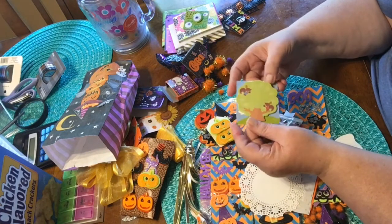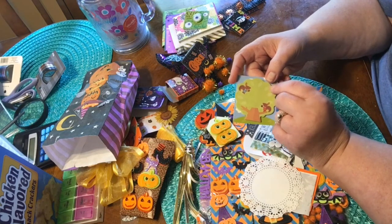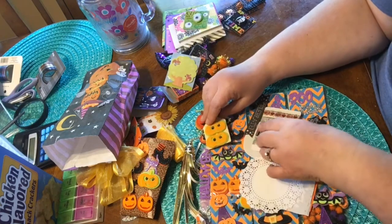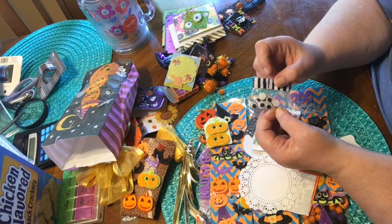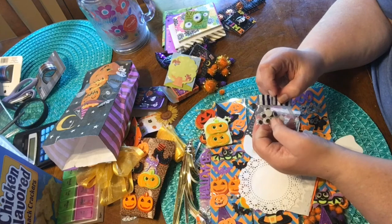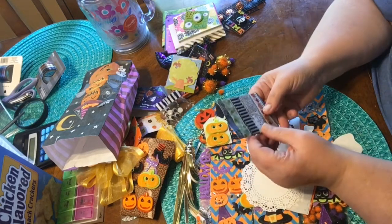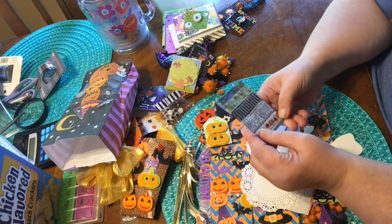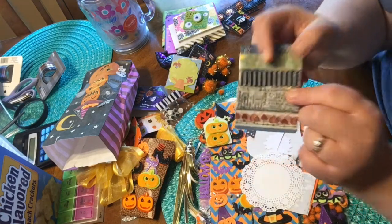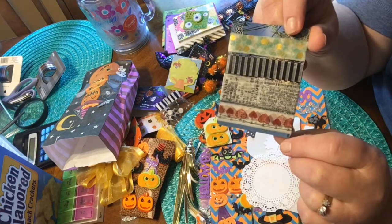Oh this is cute — I'm going to hide this from my daughter, she loves little post-its. And some googly eyes — believe it or not I only have big ones, so these smaller ones are great, thank you so much. Oh, and here's a couple of washi tapes I do not have. Oh, I've never seen this one before — those are awesome, thank you.